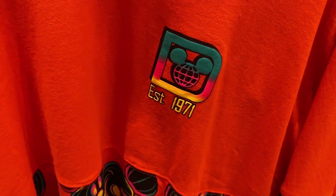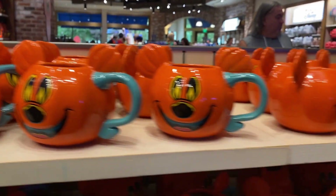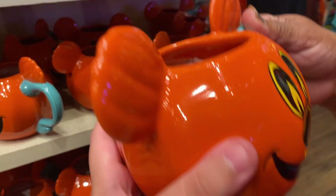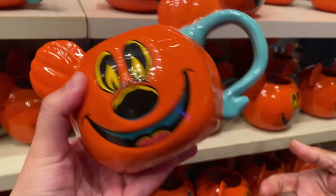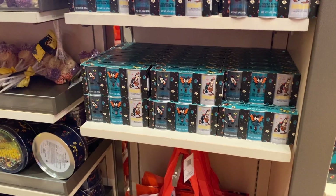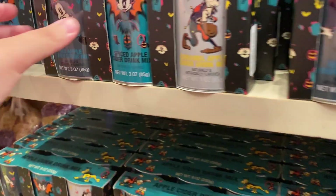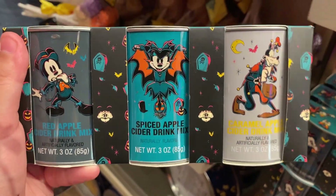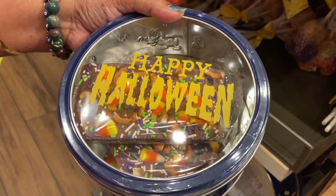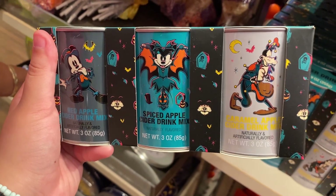They have these mugs that look like jack-o-lanterns — you'd probably have to use a straw so the ears don't get you. These are going to be 24.99. They have sweets from the Main Street Confectionery here too at World of Disney — there's an apple cider drink mix with red apple, spiced apple, and caramel apple flavors. They also have Halloween candy bark, and the tins make for nice collectibles when you're done.